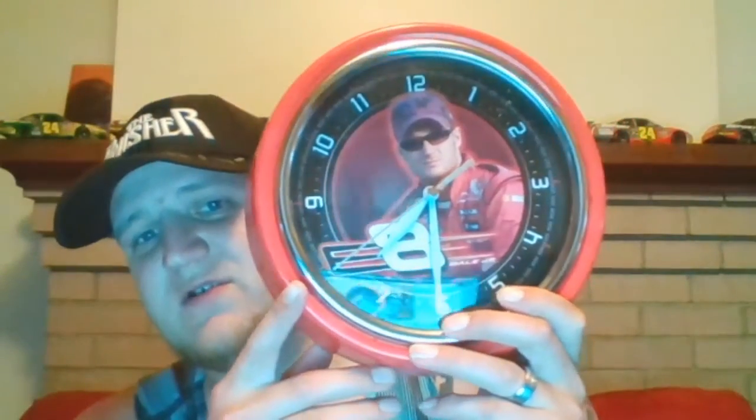This one has bubble wrap and a cardboard sleeve around it. It is a Dale Earnhardt Junior number eight wall clock — pretty sweet. It's got a wall mount on the back and easy battery access. All the hands still move, so once you get batteries in it, it's good to go. I might actually use this one.